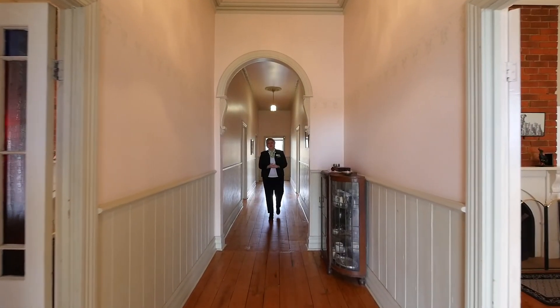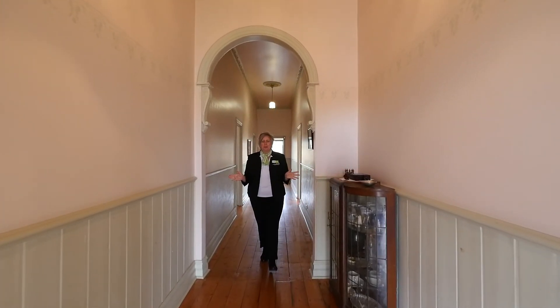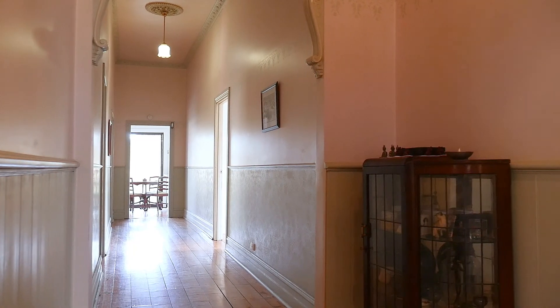As you walk through the front door, the first thing you will notice is this extra wide hallway with amazing ceilings and cornices.